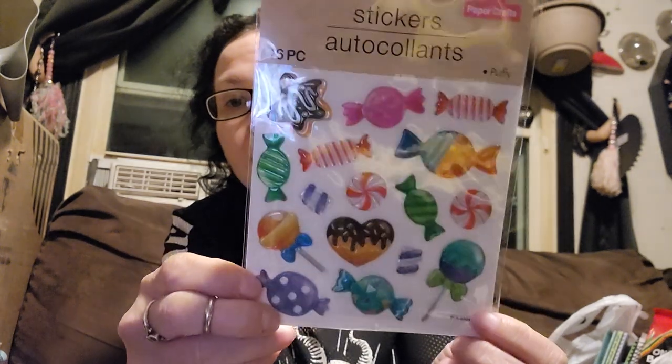I got these Crafter Square 16-piece stickers in the candies. I thought these were adorable — I just love those.